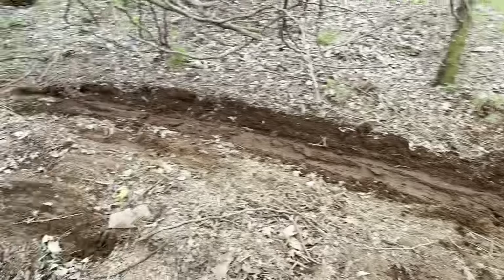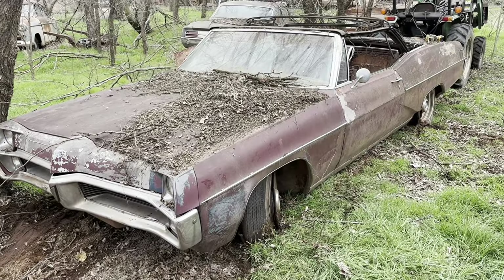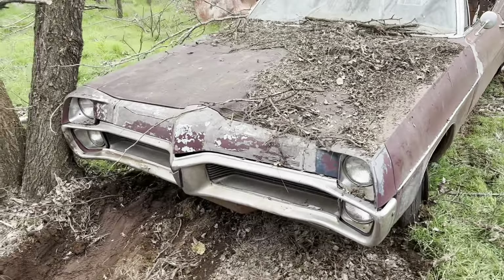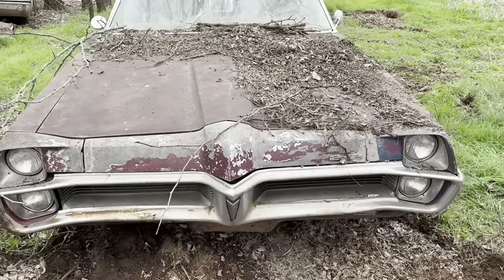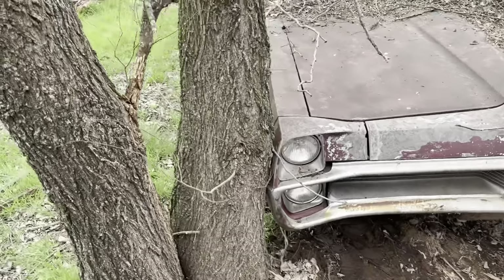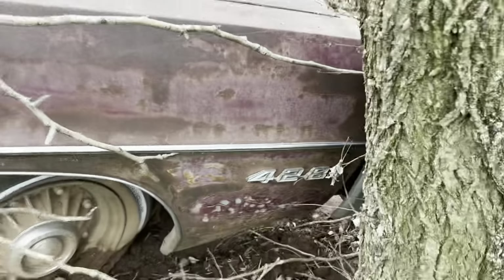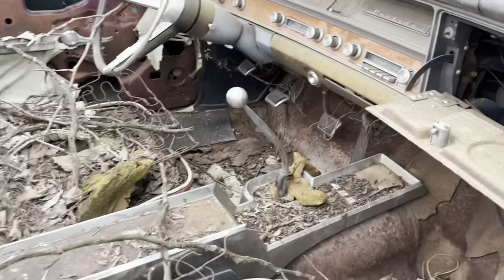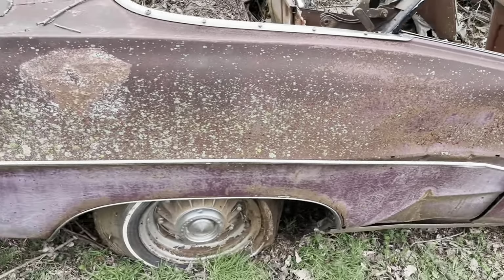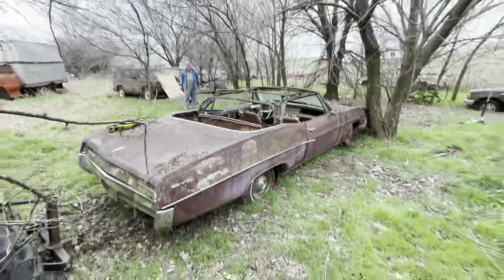There it is, sitting there — the plate says 1973 on it. That's the first time it's moved in a long, long time. I have the bill of sale at home. We come around the front side, get it hooked on, pull it out. What an awesome car — 1967 Two Plus Two convertible. You can see the 428, bucket seats, console, and yes, it's a four-speed. How awesome is that? We're gonna get the old girl out, load it up on the trailer, and get her to the house.